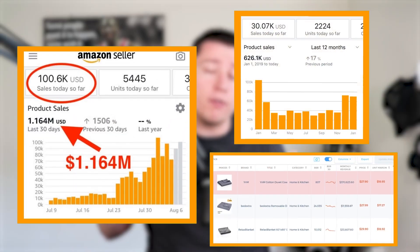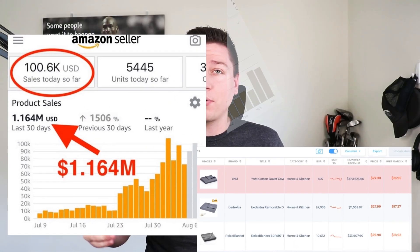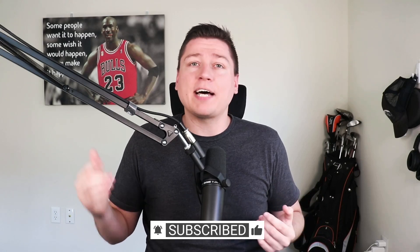My name is Cameron James. I've been selling on Amazon for going on five years now, started over 50 plus private label products, and gone through the trademark process many many times. If you want to stay up to date with anything e-commerce, private label, or brand related, make sure you hit that subscribe button below. Otherwise, let's hop on my screen.